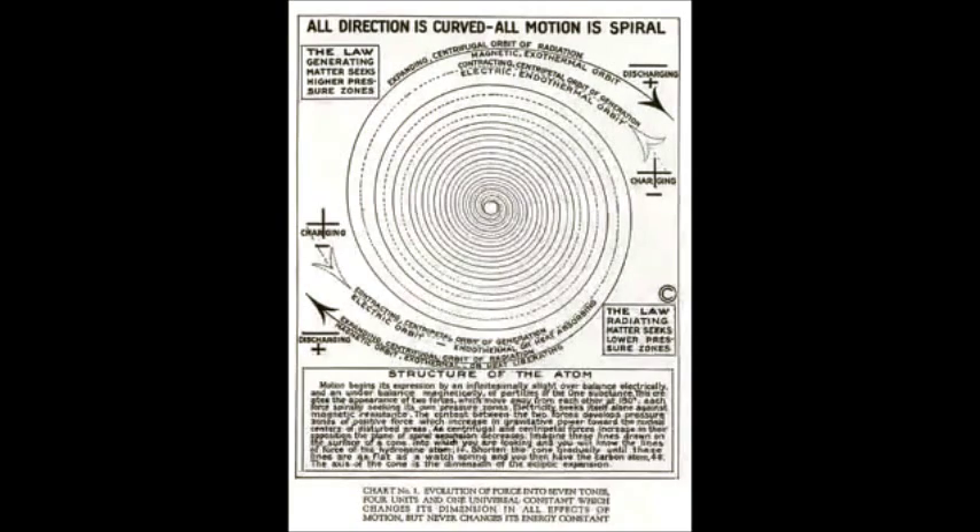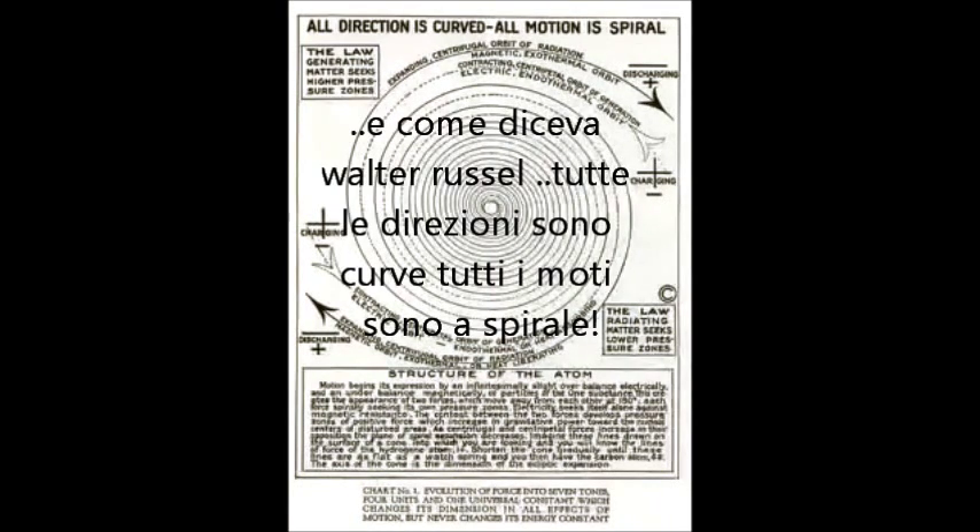A side note: nothing ever travels in a straight line. All things come from a rotating frame of reference. And as Walter Russell put it, all direction is curved and all motion is spiral.